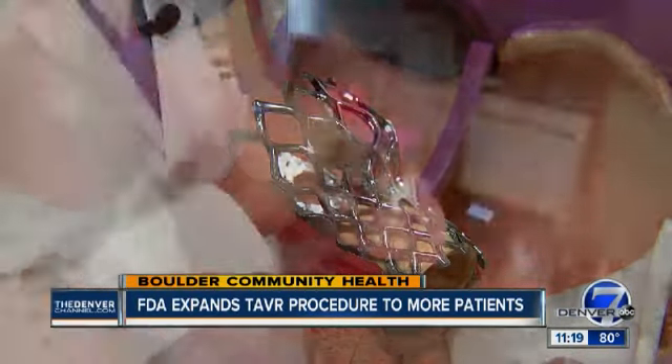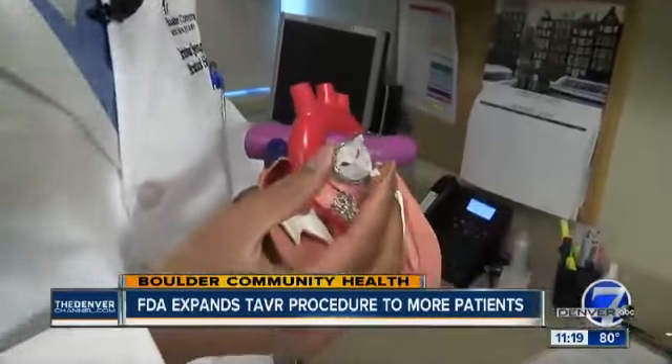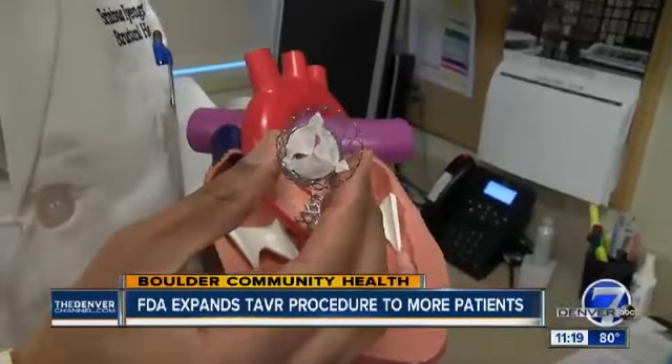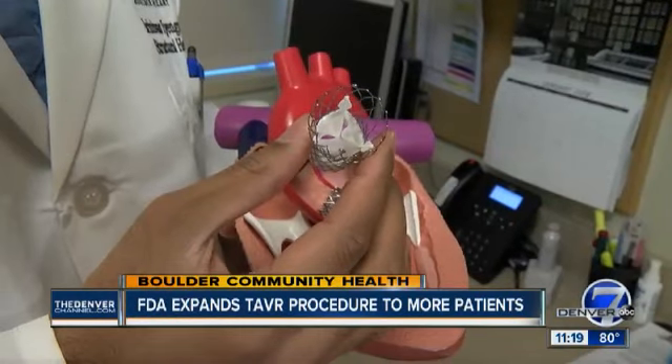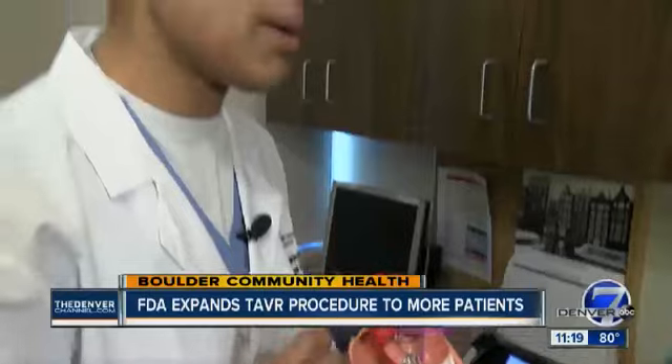This new valve will actually go in there, and the leaflets, as we can see right inside, start opening under pressure. So there's no mechanics of trying to have those valves open — they will open under the pressure of the own heart, and that's how the valve works immediately.